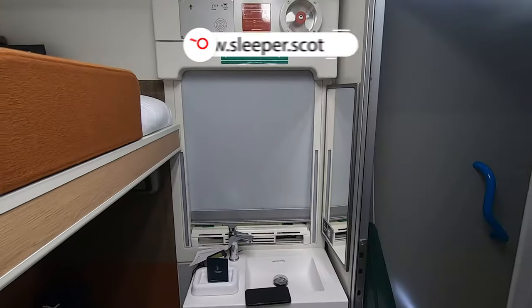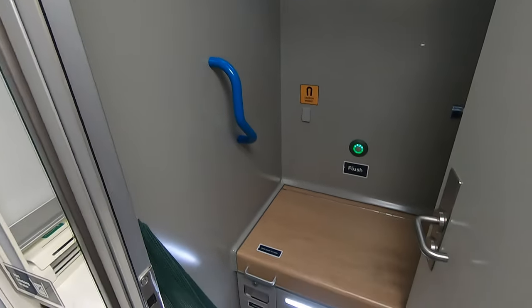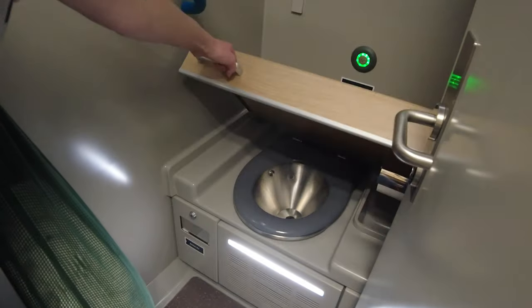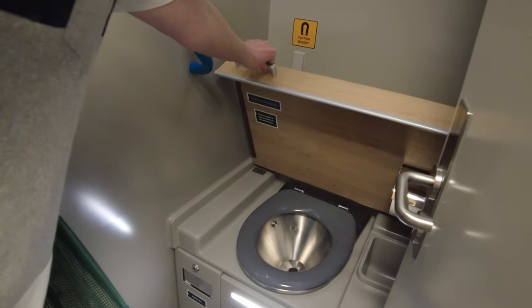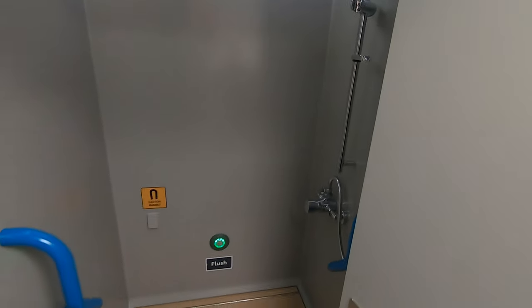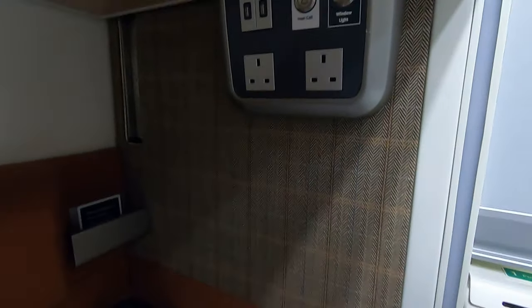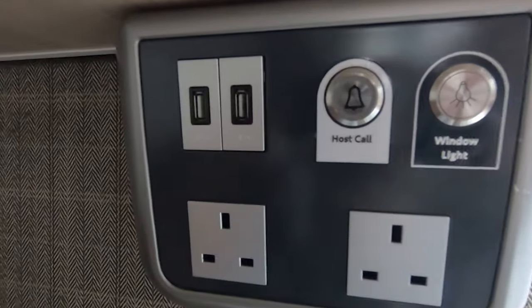Pricing varies, so be sure to check out the website for the latest booking information. The cabins are small to say the least, but you do get your own toilet, which doubles as a shower cubicle with towels provided. There are plenty of power and USB outlets at each end of the bed so you can recharge all your important devices.